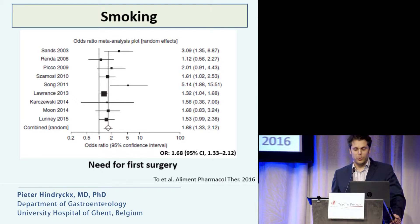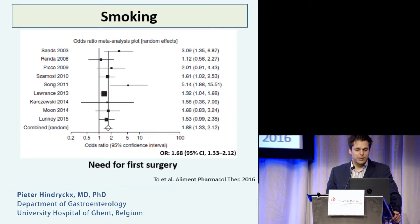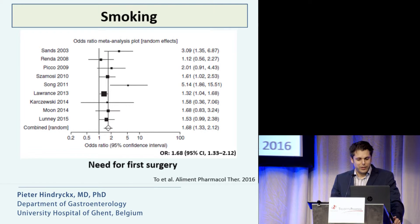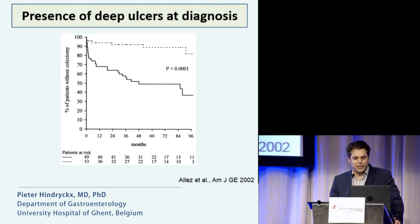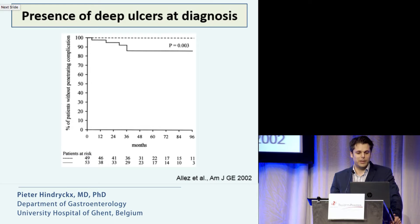Smoking is a risk factor for Crohn's disease, and all the evidence was summarized in a meta-analysis published this month in APT, showing that smoking is associated with an increased risk of flares, increased risk of first surgery, increased risk of relapse after surgery, and an increased risk of a second surgery. A study from Mathieu Allez clearly showed that patients with deep colonic ulcers at presentation had an increased risk of colectomy and penetrating complications over time.